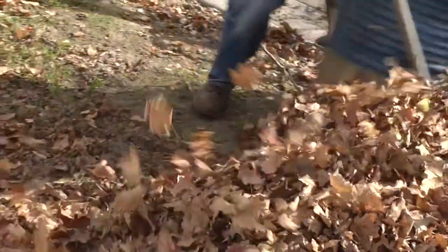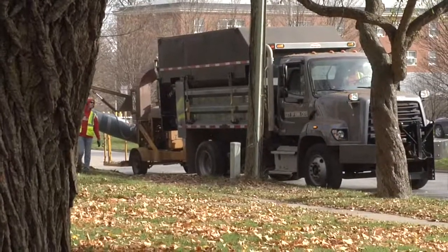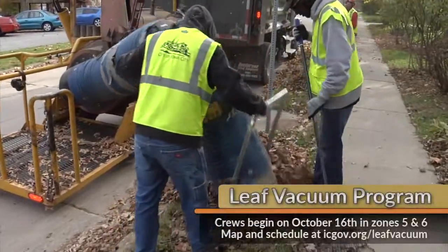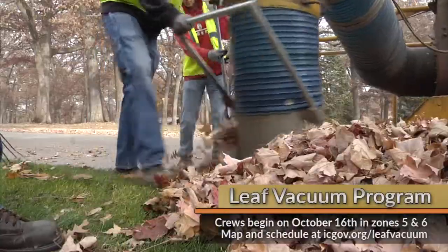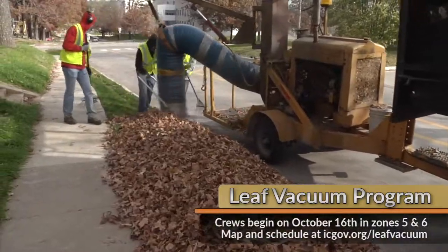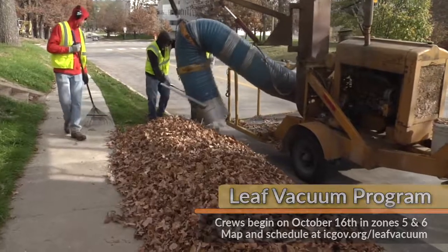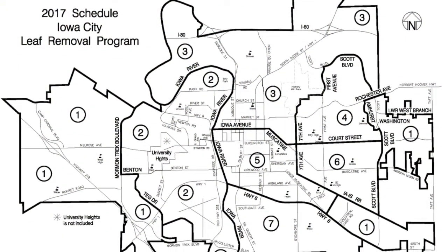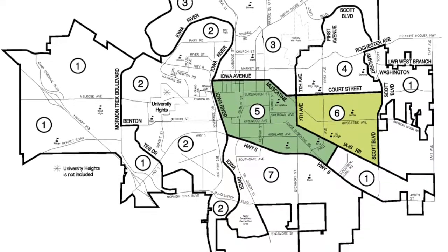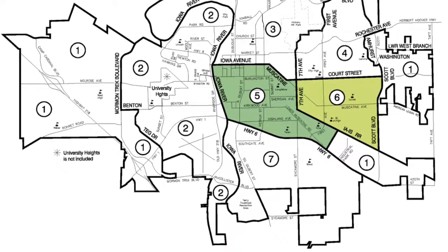Iowa City's leaf vacuum program is kicking into action this week, and we want to make sure you know when crews will be in your neck of the woods. The program allows residents to rake leaves into piles within five feet of the curb for pickup, rather than having to bag them. You should have your leaves at the curb by 7 a.m. on the day your zone is scheduled. The crews will begin the cleanup on Monday, October 16th in Zones 5 and 6. From there, the Streets Division will follow the map in numerical order as each zone is completed.